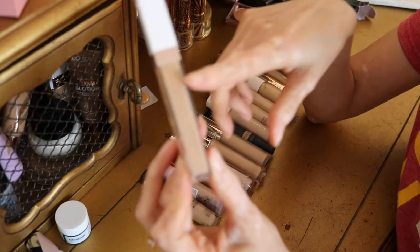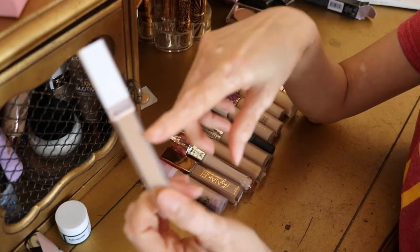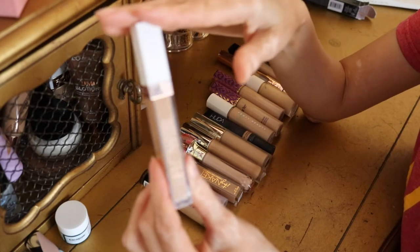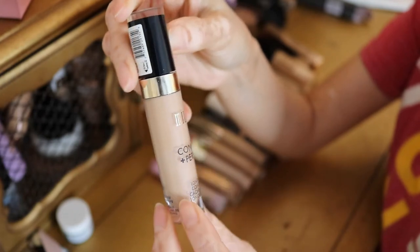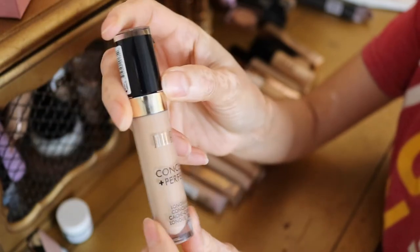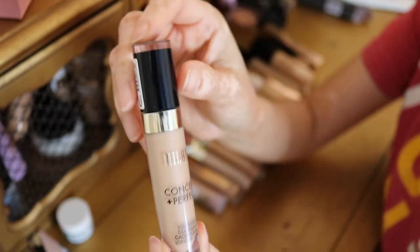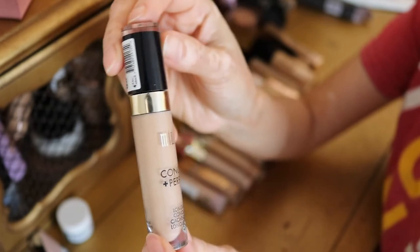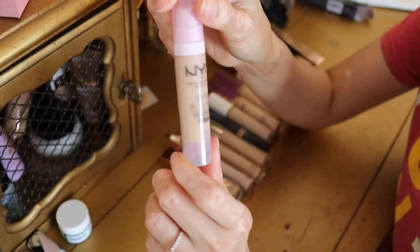I've kept the almost-empty bottle so I can check the color match when I go back to buy it — I just haven't gotten around to it yet. I've also got the Milani Conceal and Perfect in shade 135 Medium Beige. I really like this concealer — another great drugstore one. I don't know if I prefer this one or the Flower Beauty, but I think the Flower is a little better. It is full coverage and very affordable — highly recommend.